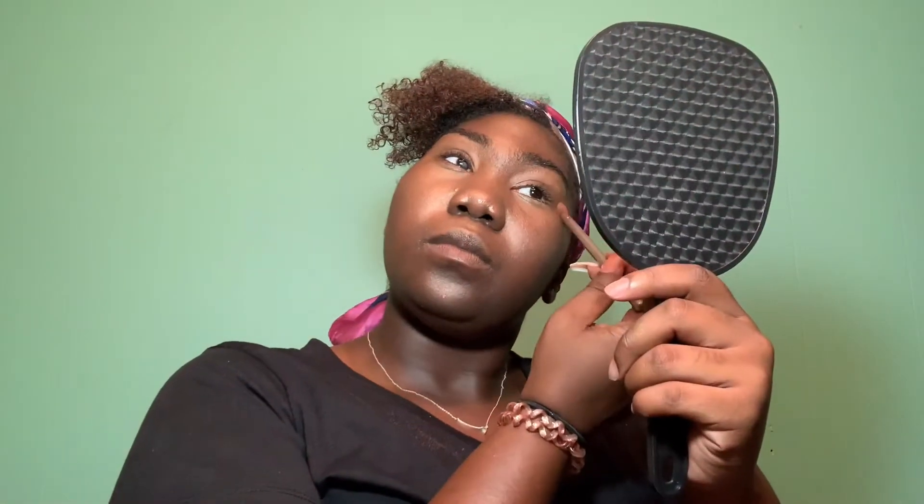Now I'm going to go into this Black Radiance True Complexion Contour palette — it's in the shade Dark to Deep. I really don't know how to contour so I'm not going to use it for that. This is what it looks like, and I'm just going to be using the Sculpt color and the Highlight color on my eyes so it can look like I tried to do something to my eyes. I take a mini blending brush and go into Sculpt first.